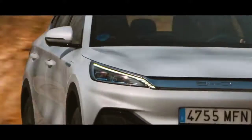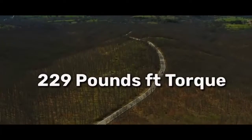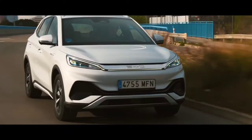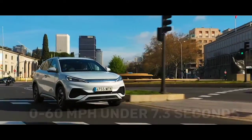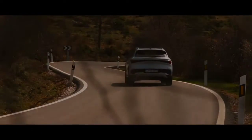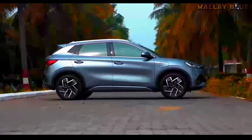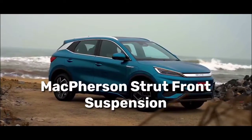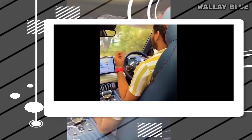The ADO3 boasts an impressive motor that generates 201 horsepower and 229 lb-ft of torque, propelling the vehicle from 0 to 60 miles per hour in just 7.3 seconds. This exhilarating acceleration makes the ADO3 perfect for zipping around town. BYD has also equipped the ADO3 with McPherson strut front suspension and multi-link independent rear suspension, ensuring a smooth and comfortable ride, even over road bumps and potholes.